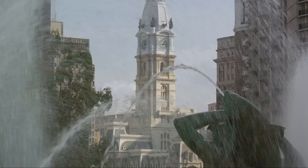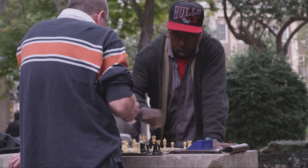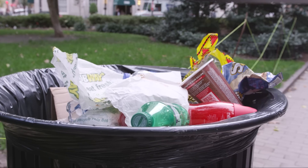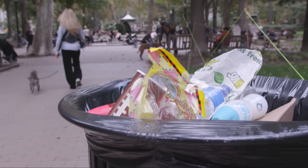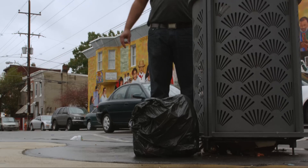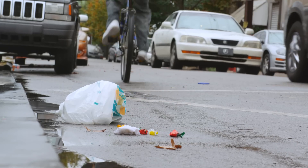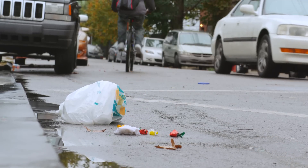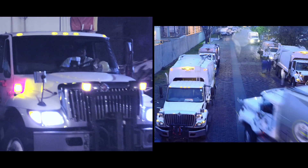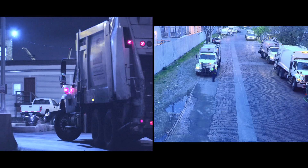Philadelphia, the city of brotherly love, was becoming the city of bothersome trash. The city has traditionally used open wire baskets — 55-gallon bins. On days when it's really windy, all the litter gets blown out of the baskets, so this is sort of a constant battle. The city also battled the high cost of trash removal, the result in part of thousands of wasted trips to pick up partially full trash bins.